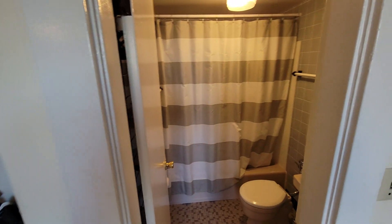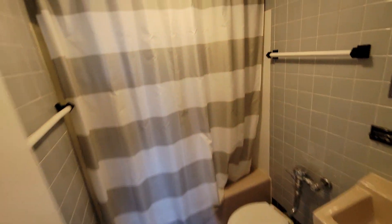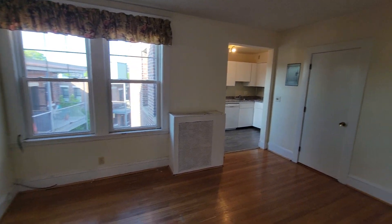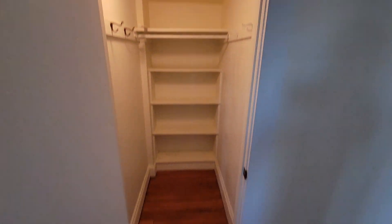Here is the bathroom. This is a large walk-in closet — great for storage.